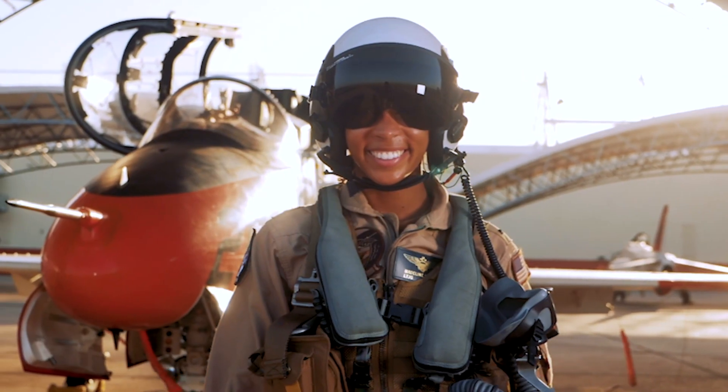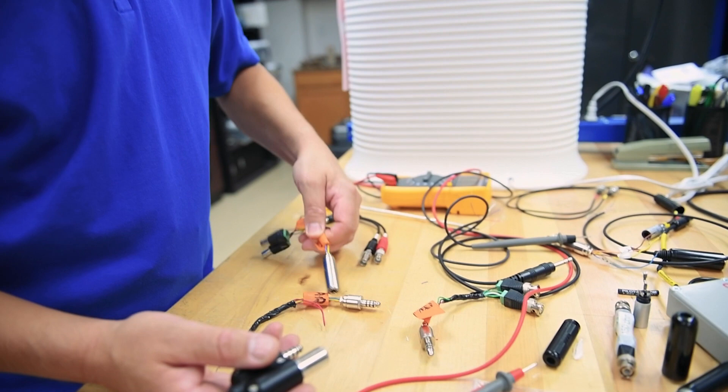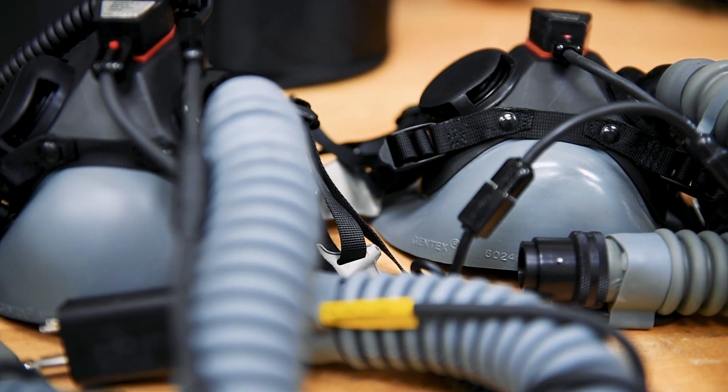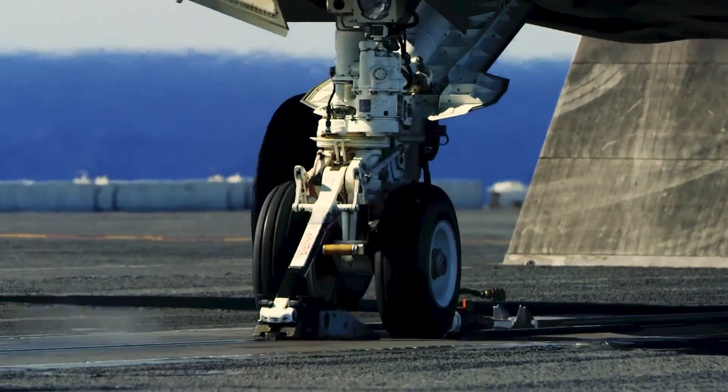We come in different shapes and sizes and we have different human performance levels. So we can help engineers scale what they need to design and engineer things that can incorporate all of us and all of our human performance, so we're safer in the aircraft and we can maintain our mission capability.